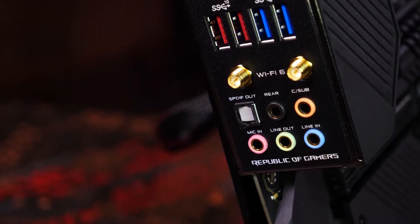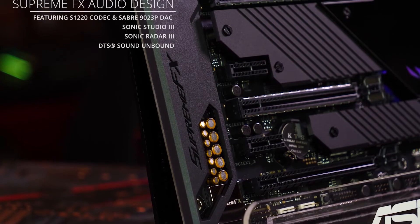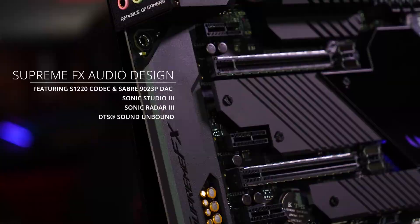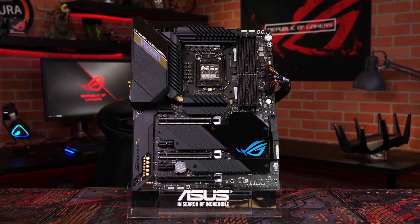Whether you're a casual gamer or a competitive eSports player, the Asus ROG Maximus XII Hero Z490 is the perfect motherboard for you. It has everything you need to take your gaming to the next level and beyond. So, there you have it folks — feel free to pick the one that fits you best from the description below. See you next time, and thank you for watching!